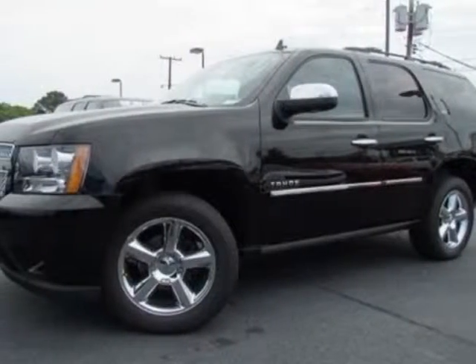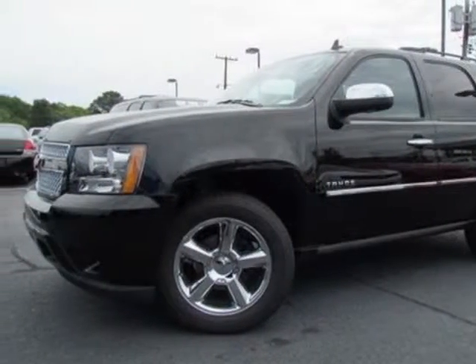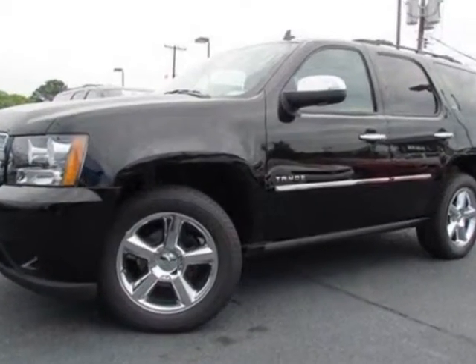Check out this new 2012 Chevrolet Tahoe. For your protection, this vehicle has a full factory warranty.